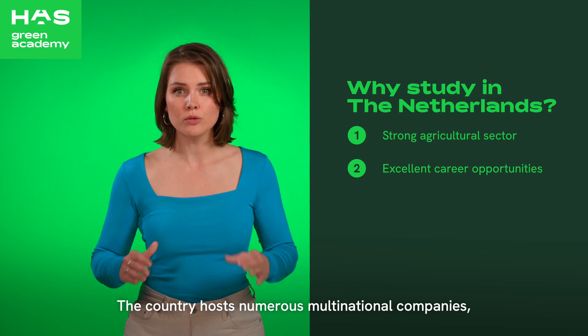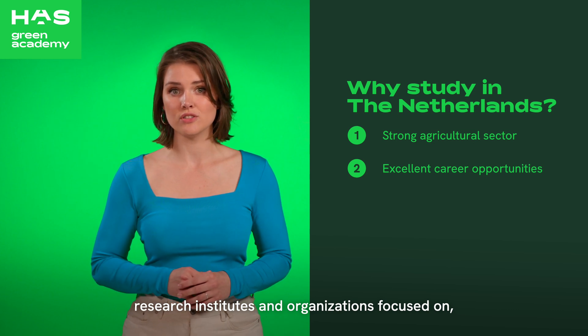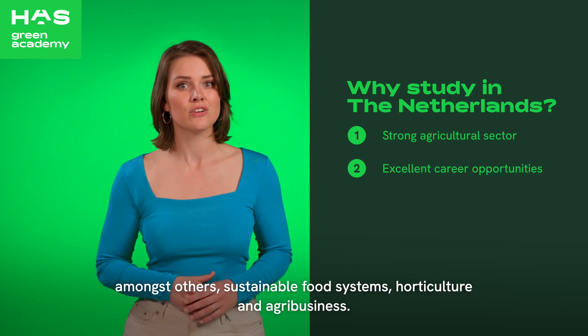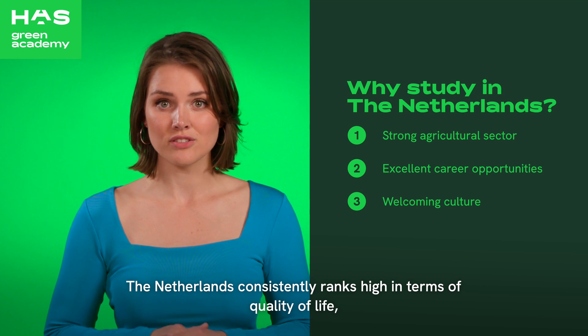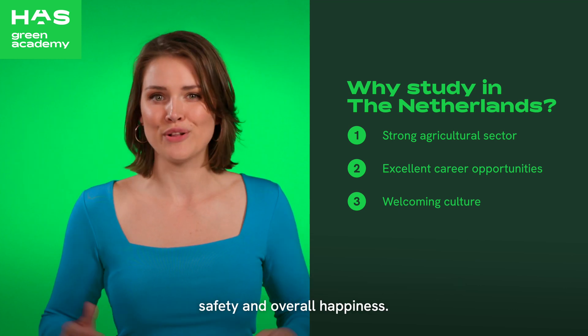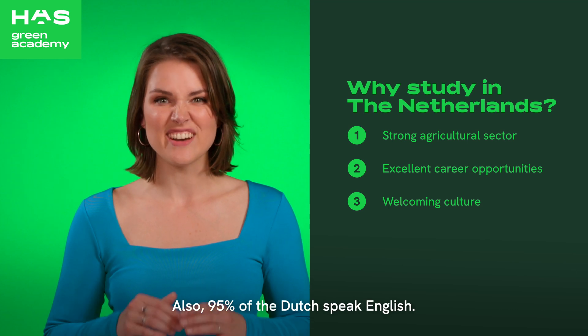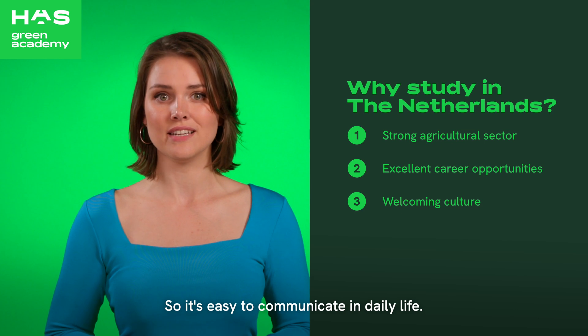The country hosts numerous multinational companies, research institutes and organisations focused on, amongst others, sustainable food systems, horticultural and agribusiness. Three: quality of life. The Netherlands consistently ranks high in terms of quality of life, safety and overall happiness. Also, 95% of the Dutch speak English, so it's easy to communicate in daily life.